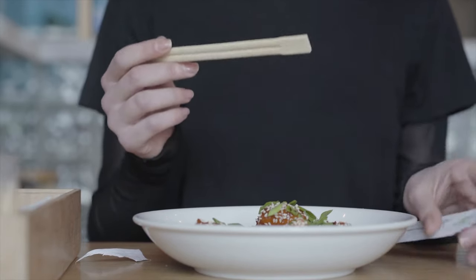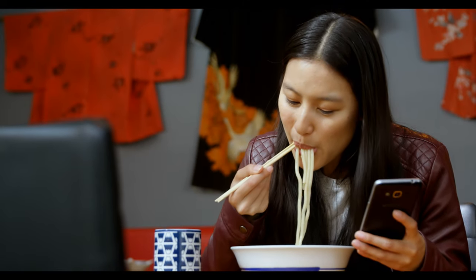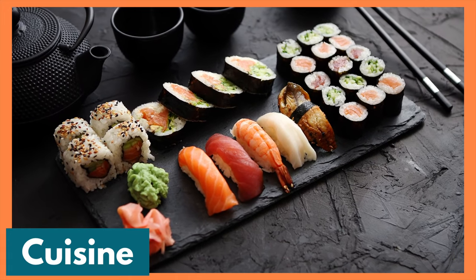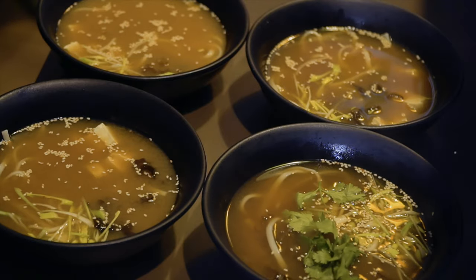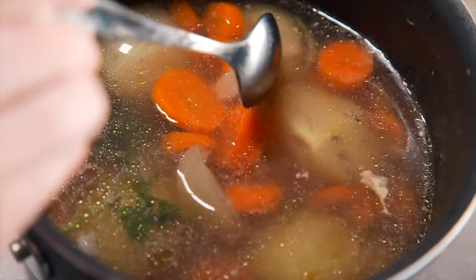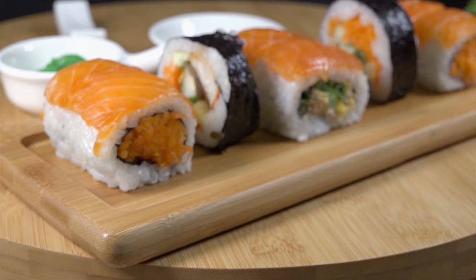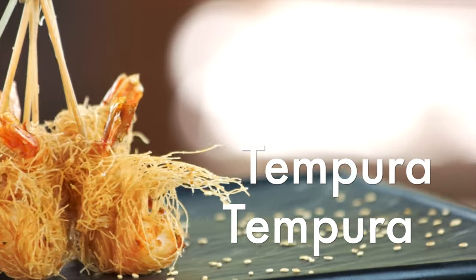In Japan, they use chopsticks and sometimes a big spoon to eat their noodles. Another fun fact: slurping soup is considered polite in Japan! The traditional cuisine of Japan is based on rice with miso soup and other dishes, with an emphasis on seasonal ingredients. Side dishes often consist of fish, pickled vegetables, and vegetables cooked in broth. Seafood is common, often grilled, but also served raw as sashimi or in sushi. Seafood and vegetables are also deep fried in a light batter known as tempura.